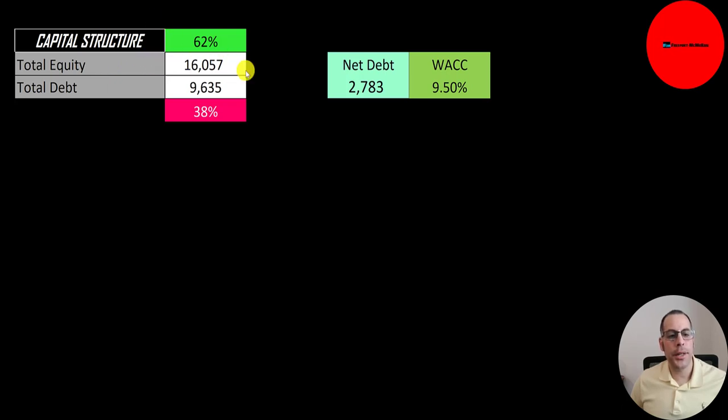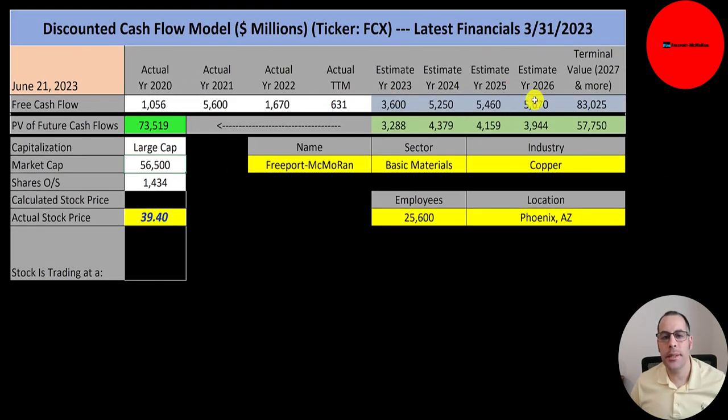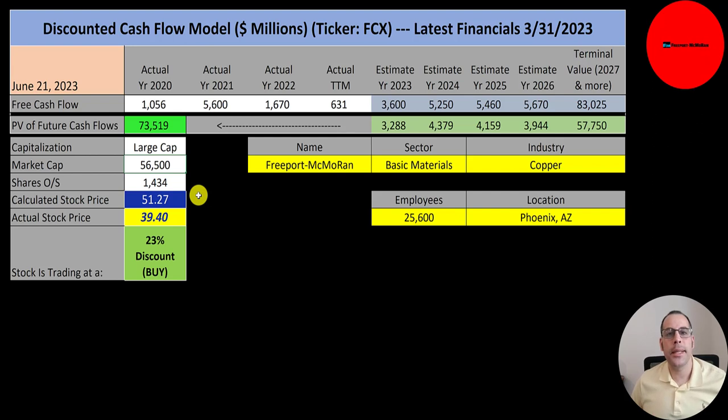Back to my Excel model. Their capital structure is $16 billion of equity and $10 billion of debt — 62% equity and 38% debt. Net debt is $2.8 billion, meaning they have about $7 billion of cash on their balance sheet. I applied a WACC of 9.5% as the discount rate. We estimated four years of future free cash flows and a terminal value — all cash flows past year four — of $83 billion. Discounting those numbers back to today gives a company value of $74 billion. Dividing by 1.4 billion shares gives a calculated stock price of $51. They're trading at $39, so they're trading at a 23% discount — it's a buy according to the model.